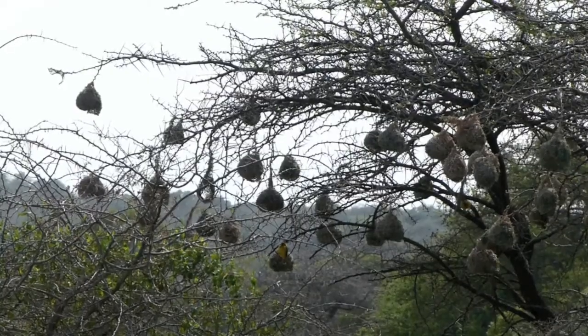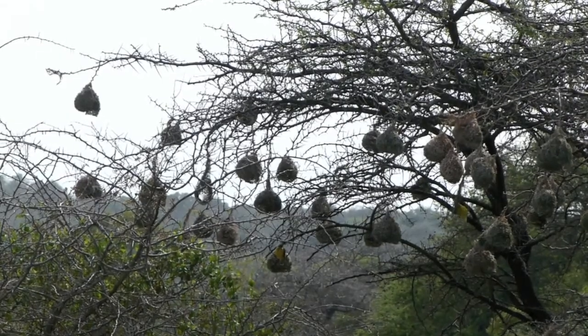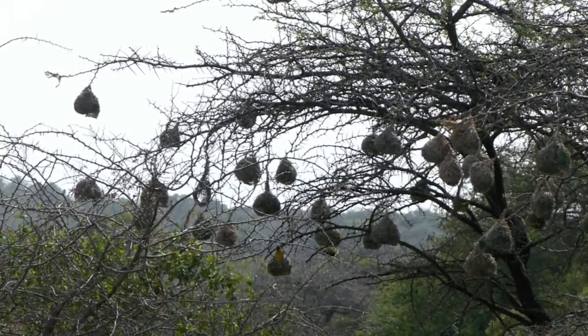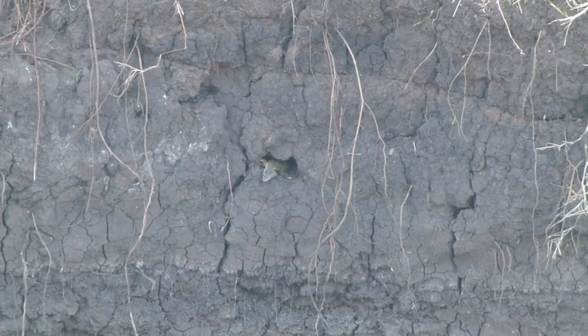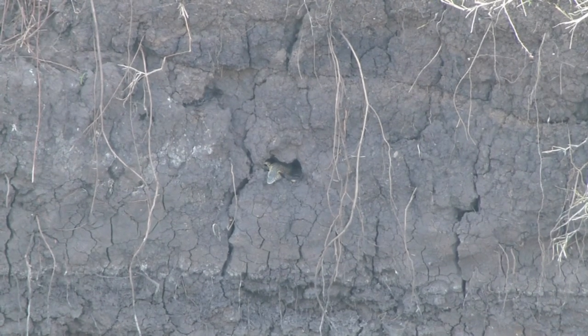You see this middle dark tree where most of the birds are? Take the middle tree — there's a dead branch coming towards us and down to the right. There's a bird sitting on it about halfway. Directly underneath it, there's a crack in the mud and a hole. You can see the little head of the baby legavaan sticking out there.